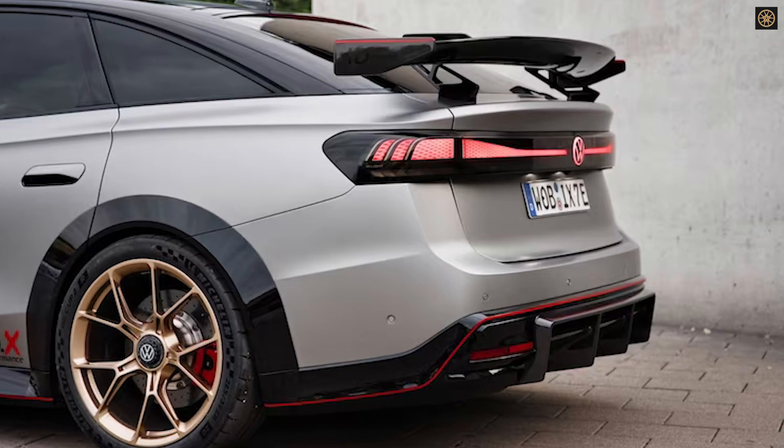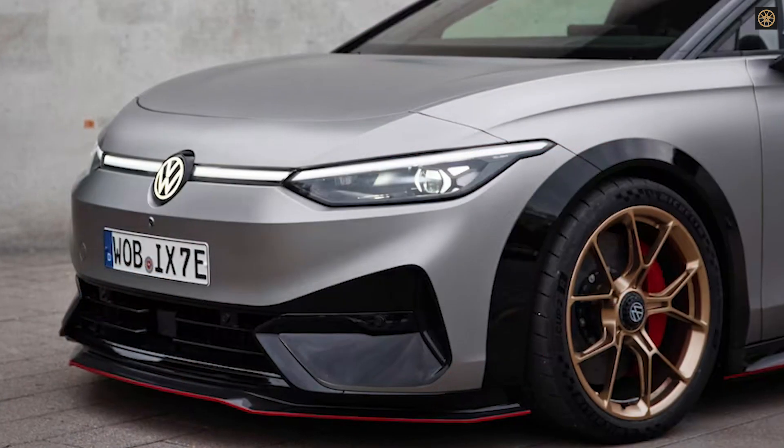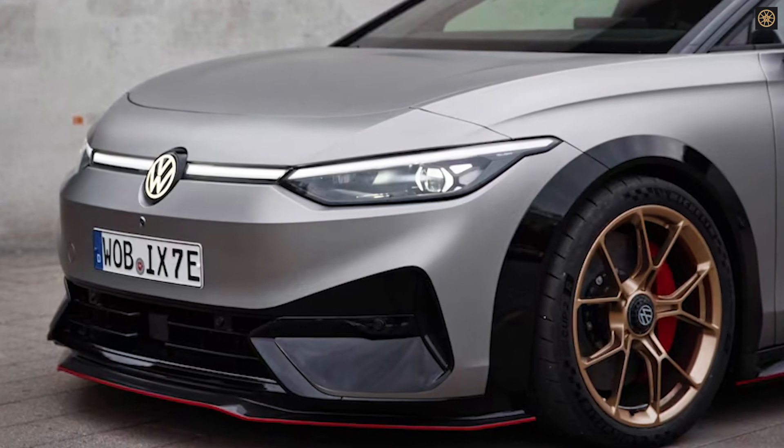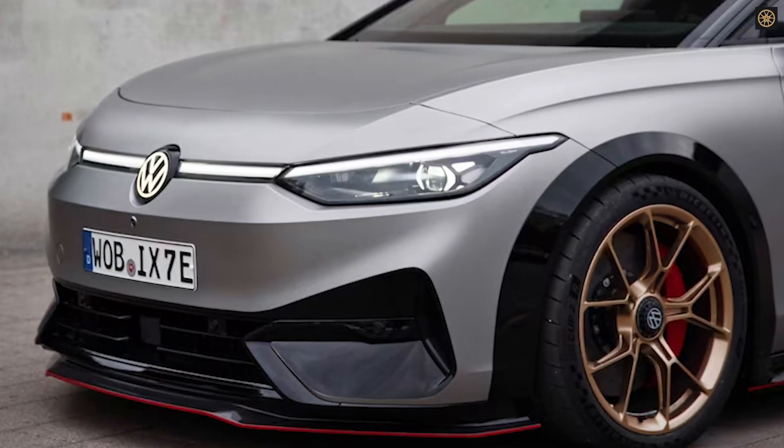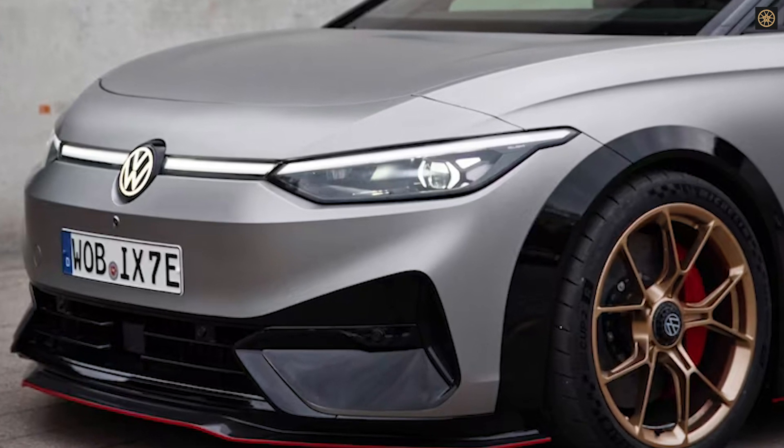While production GTX specifics remain undisclosed, the ID.X performance concept offers appealing exterior enhancements, including an aero kit and unique wheels. Inside, red accents emphasize its sporting nature.